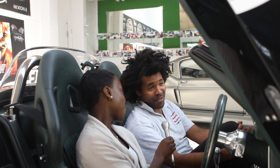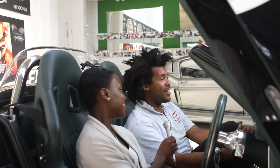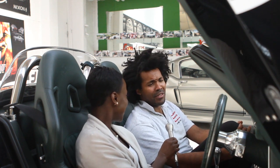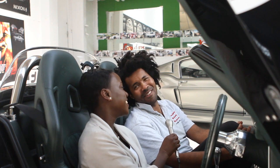My co-driver Jimmy Jean-Louis — the guy from Heroes — was like, 'Come on, let's hit 200!' And I'm like, I've got kids, I want to see them get married.